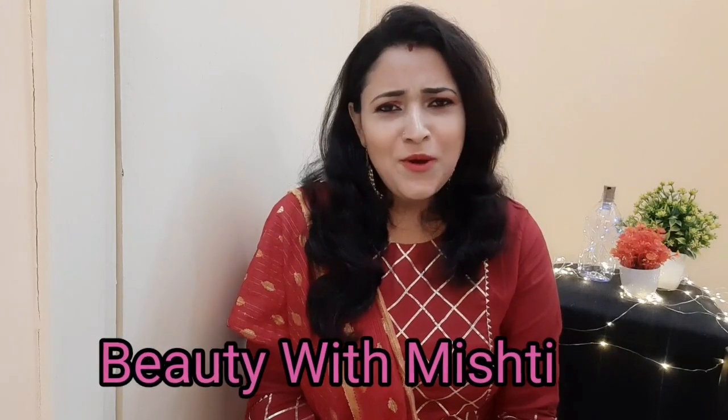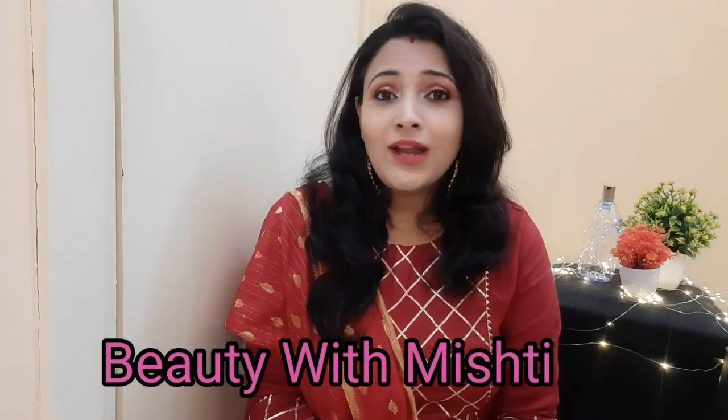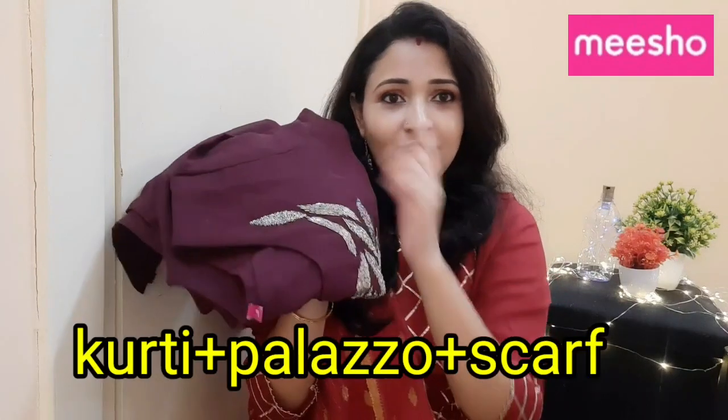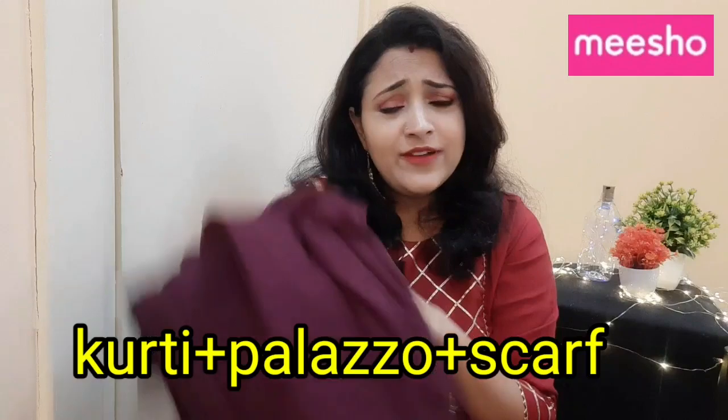Hey guys, welcome back to my channel. I hope you all are fit and fine. I am Mishti and today I am showing you a great haul - a girl set, a gown jacket, a skirt set. All are great for parties and occasions. Whether you go to a wedding, any type of party, you can easily wear these dresses. I will also include a casual wear that you can go to the office.